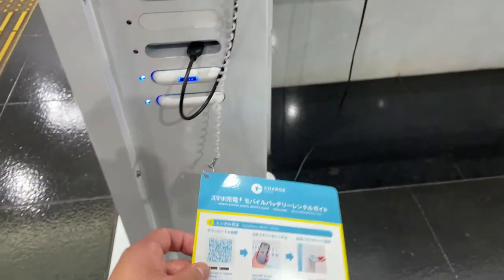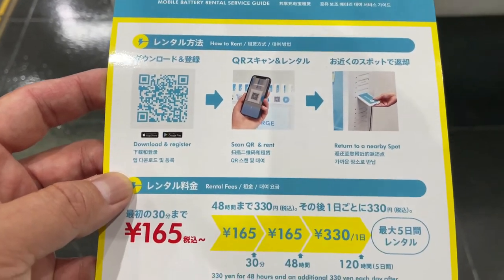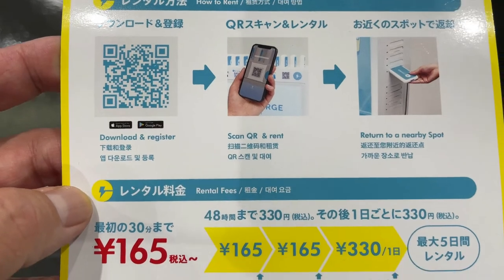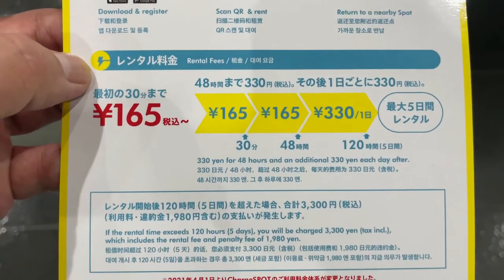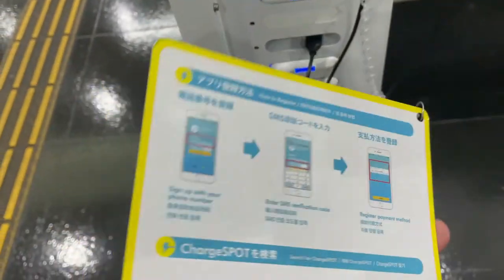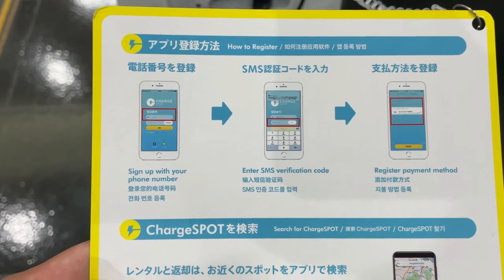30 minutes will cost you 165 yen. This card has the instructions — you download the app, scan the QR code, and rent. You have to register, of course. The prices are in English — perfect, and self-explanatory.